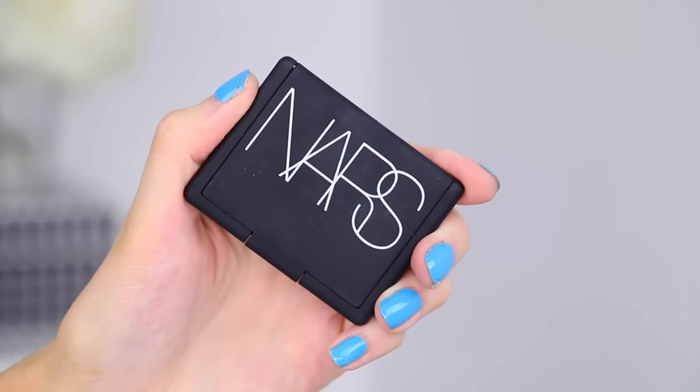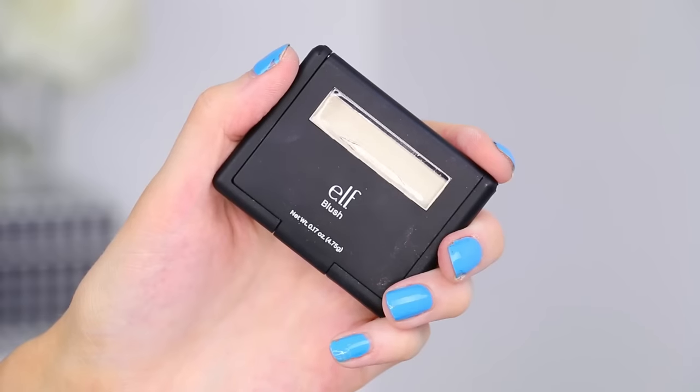Next up is a dupe for a NARS product that's really popular, and that's their Albatross highlighting blush - I don't know what it's called, it does not look like a blush. This is what the color looks like; I've never tried this myself, this is my first time swatching it. Apparently a good dupe for that is one by ELF - the ELF Blush in Gotta Glow. Again, it's not a blush, people - these are highlights. Looking at them side by side, I'm gonna say these are identical.